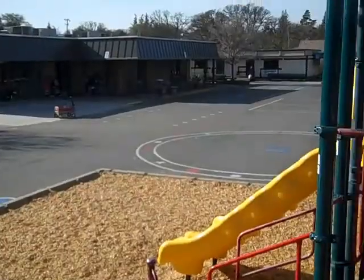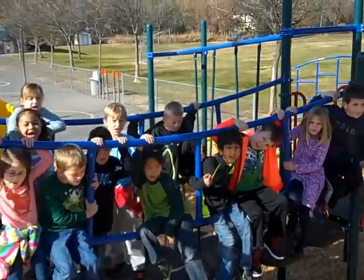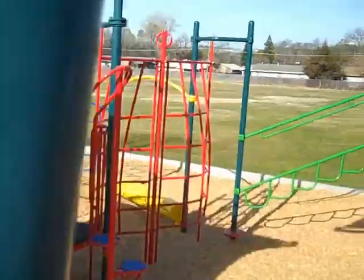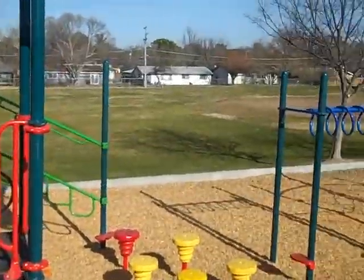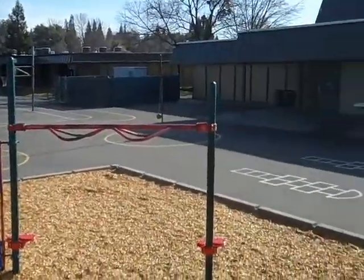This is where the kids play every recess. They can come out and play on the play structure, they can play basketball, they play dodgeball, they can do hopscotch — really kind of whatever activity they'd like to. They have a great time out here.